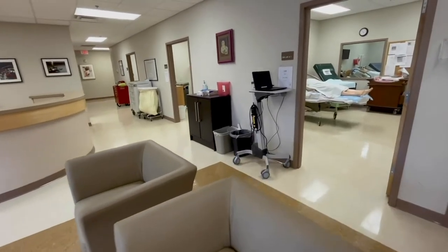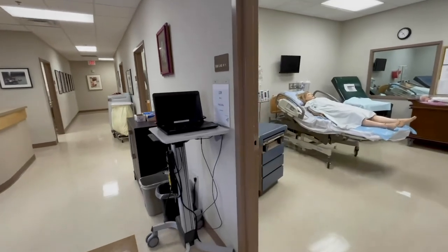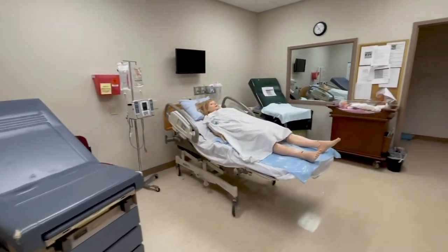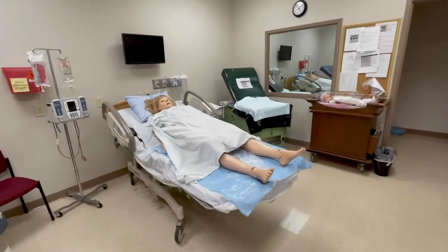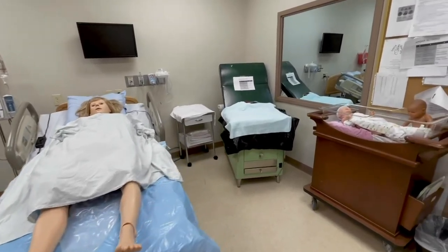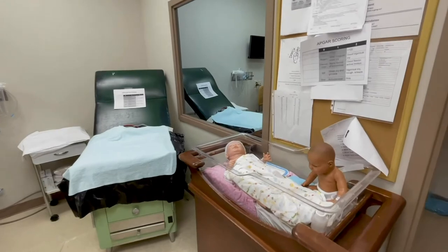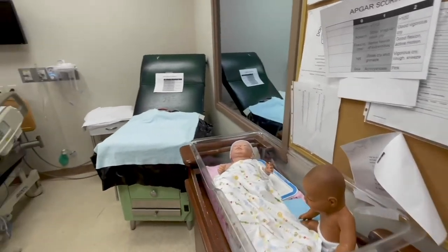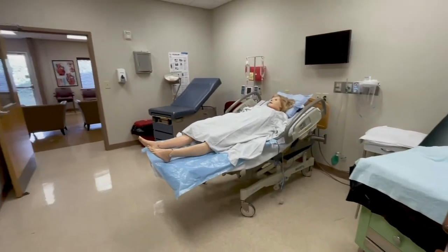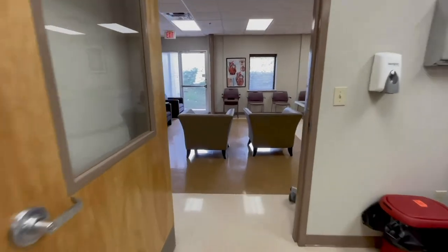This is the Nursing Simulation Center. It was created to simulate a nursing station in a hospital or medical center, complete with a nurse's station, a waiting room for family and friends, and the patient rooms with state-of-the-art adult, child, and birthing mannequins that, when live, can do everything you and I can do except get up and walk. In the patient rooms are also all of the equipment you would likely see in a hospital room, all operated by our trained faculty behind two-way mirrors.